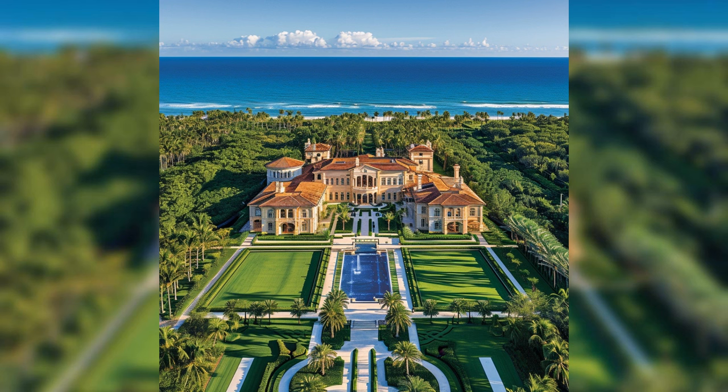If you're captivated by this glimpse of opulence, don't forget to like, subscribe, and head over to OmniHomeIdeas.com for more detailed insights into this incredible mansion. Thank you for joining us on this luxurious journey.